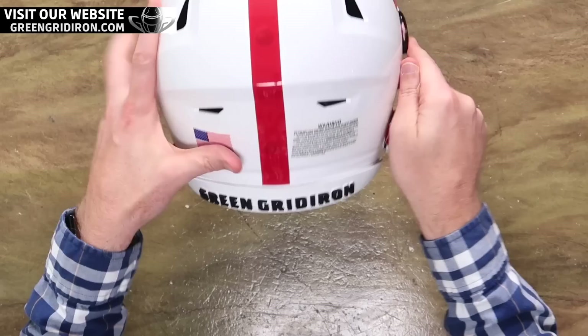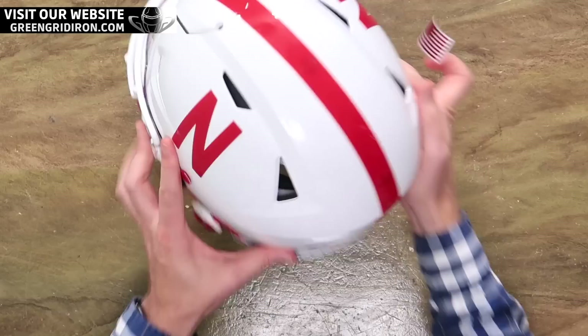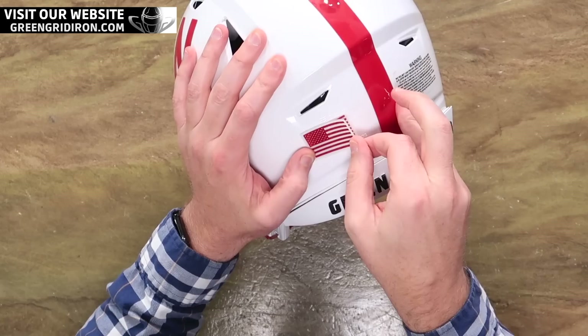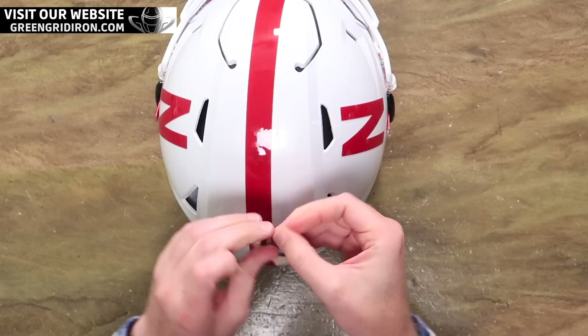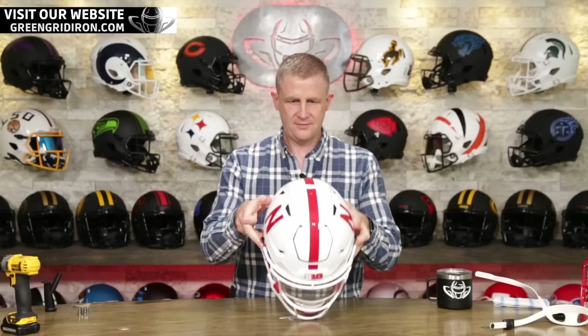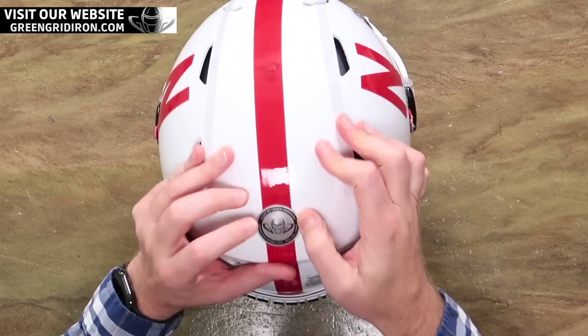We're almost done — we have two more little things to go. We're going to put a red USA decal on the back, on top of the flag decal that comes with it. We've got chrome flags in about six or seven colors: gold, silver, red, blue, green, Bostec, and red, white, and blue. And we're going to put our 'Built by Green Gridiron' sticker on, just so you never forget. Tell me that is not a better look. Leave your comments below — yay or nay. Is this the look you want to see on the field in Nebraska this year?